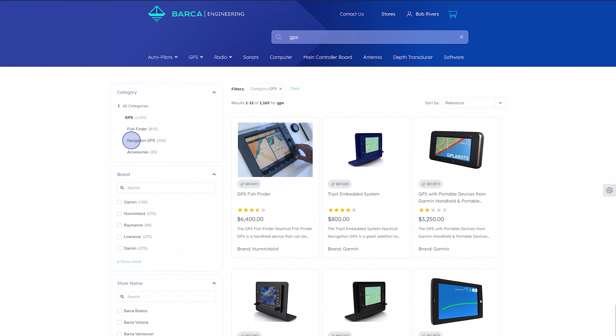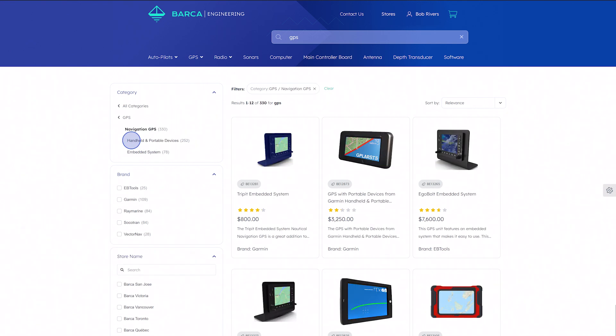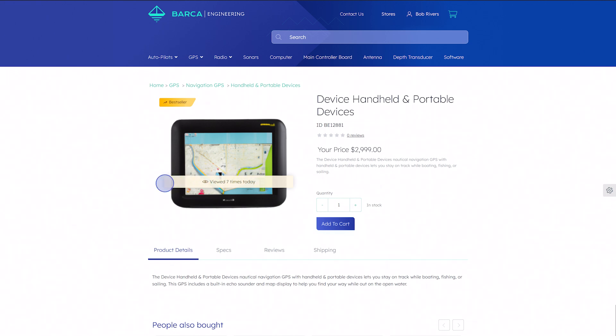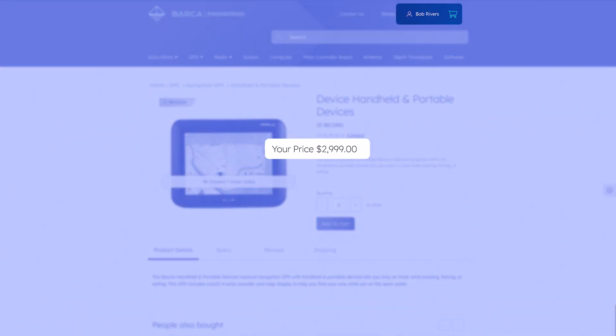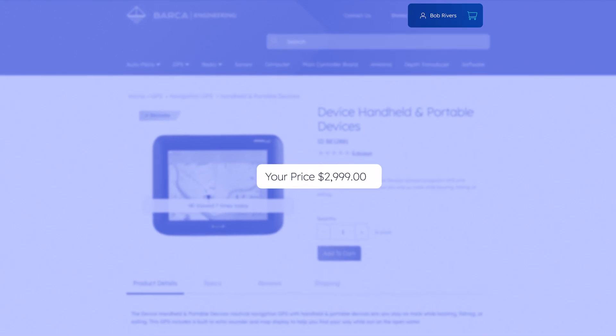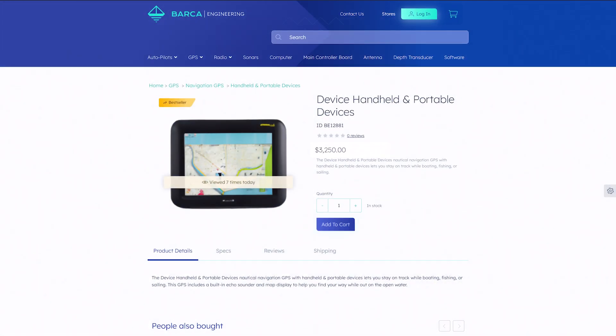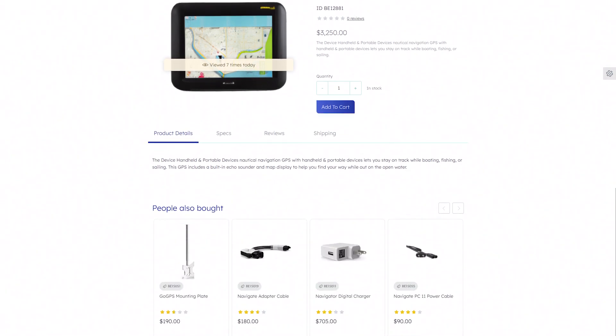Customer-specific pricing and product availability means search can get complicated fast in B2B. However, Coveo is able to handle this seamlessly with our unique indexing capability. Here we see the pricing for Bob the Boat Builder, but if we switch to a non-logged-in session, the public pricing is displayed. The result is a low assisted sales cost and less frustration for customers.